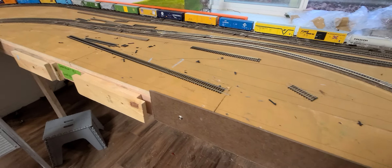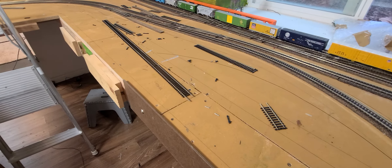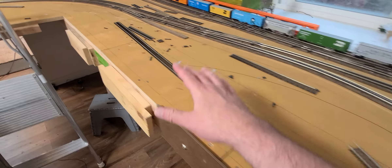This area in the front is going to be an intermodal yard which will handle five well intermodal cars plus storage for two more — so technically 15 wells in this area here.